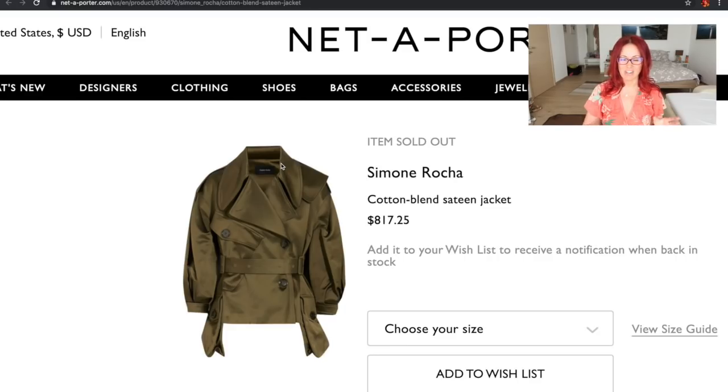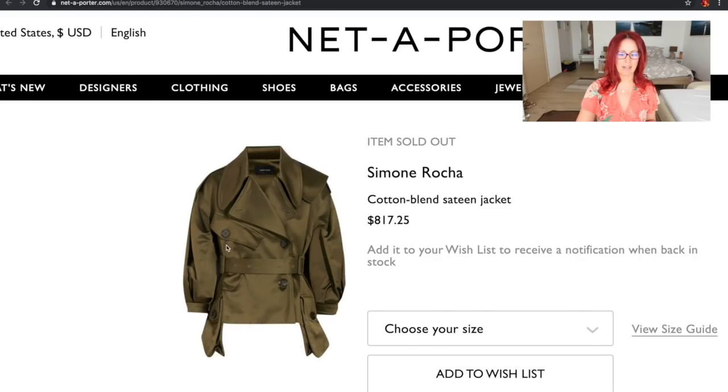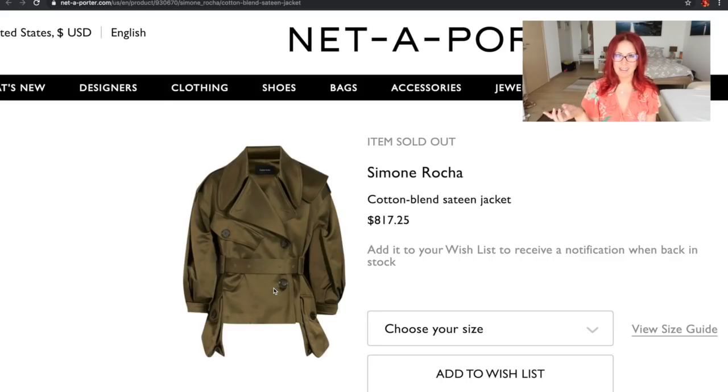When I saw this, I went to the Knitting and Stitching Show a couple of weeks later and came across Trend Patterns. They have the Trench Jacket from the spring/summer 2017 line and it really reminded me of the Simone Rocha piece. There are obvious differences — the Trend Patterns jacket is longer, has a vent at the back, and the sleeves are slightly different — but they still have a drop shoulder sleeve and the giant side pocket. I think it would be fairly easy to shorten it and work on the sleeves, adding a little fullness with some pleating at the top and at the cuff.